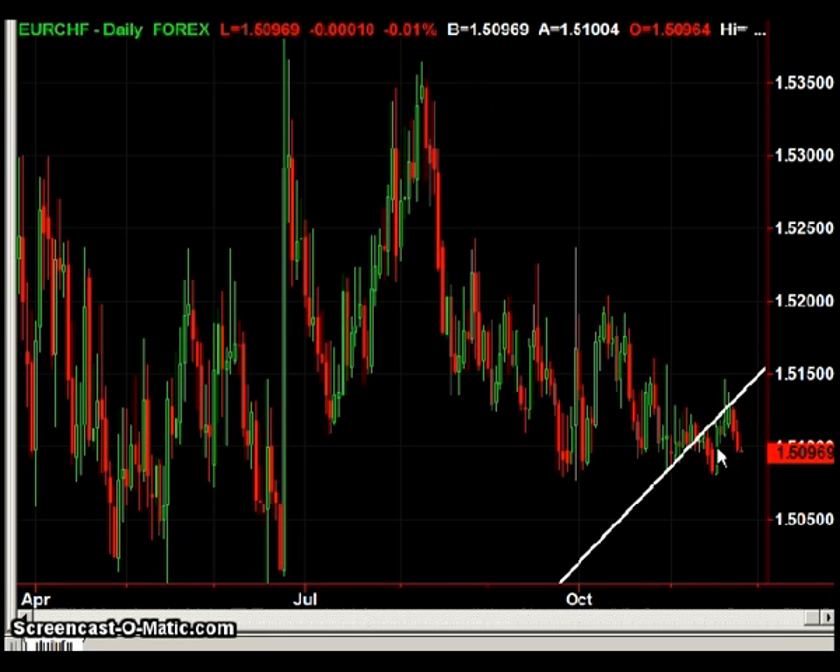Euro Swiss — I'm on the sidelines on this pair — but we can see that this previous support line is clearly acting as resistance, and prices have sold off once again after hitting it. So if you're in that trade, I would continue to stay in until prices have violated this line, confirmed with a close above the level.